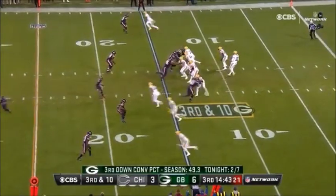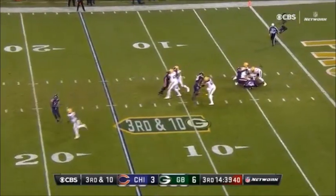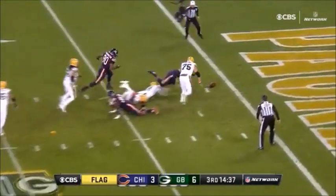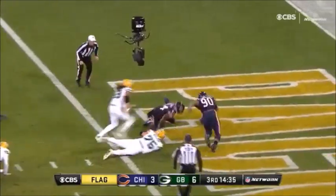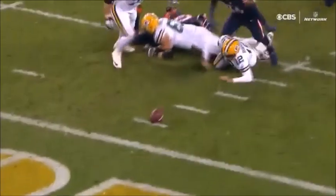Calais Campbell — a flag and the ball comes out of the hands of Rodgers. Then it's recovered in the end zone by Leonard Floyd. He got the sack, he kept working.